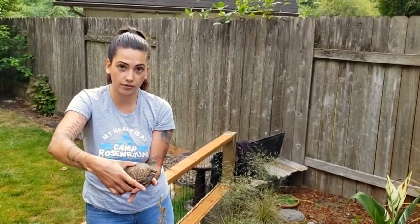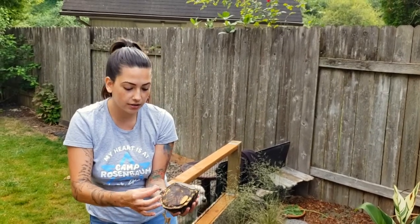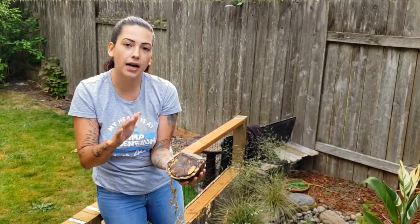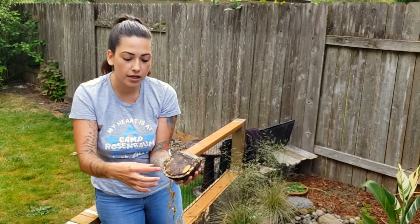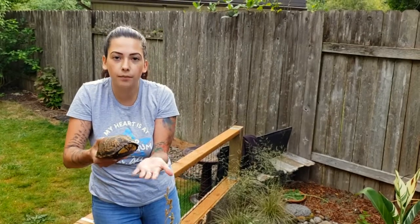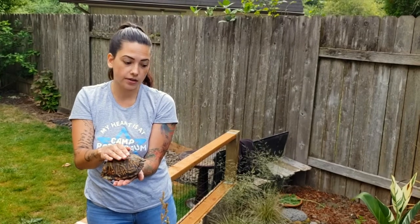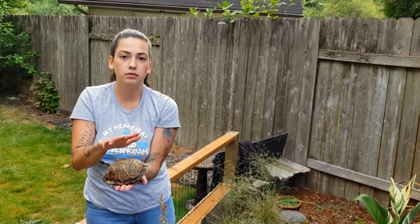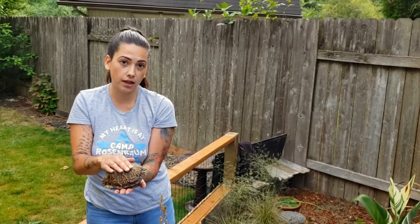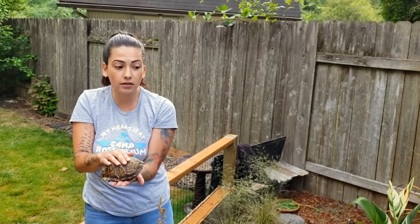Another thing about a box turtle that is different — I'm going to turn it upside down, doesn't hurt her — she likes to close up. She has a hinge right here, and when she feels tired, sleepy, or threatened, she'll put both of her back feet in and both of her front feet and her head in. Then she's totally boxed up, which is why she's known as a box turtle. The food for box turtles and red-eared sliders — most turtles are either aquatic or terrestrial — they like a lot of veggies, they like some fruit, and they love worms and snails and slugs.